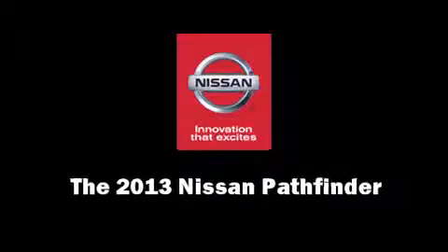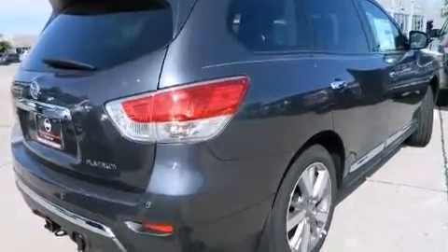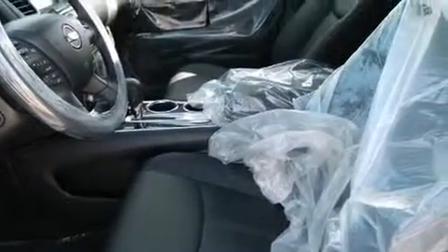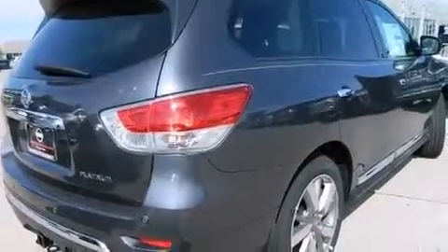Familiarize yourself with the 2013 Nissan Pathfinder. It features a front-wheel drive platform, an automatic transmission, and a 3.5-liter six-cylinder engine. Nissan prioritized practicality, efficiency, and style by including one-touch window functionality, a trip computer, and a split-folding rear seat.